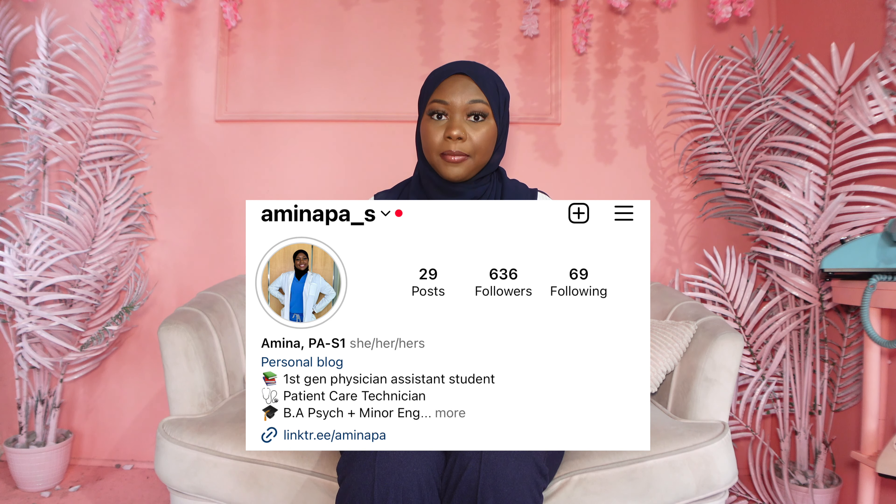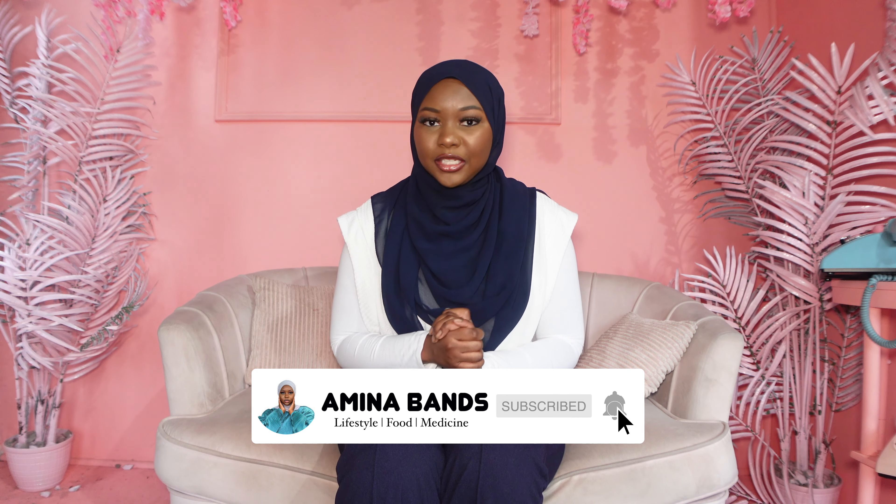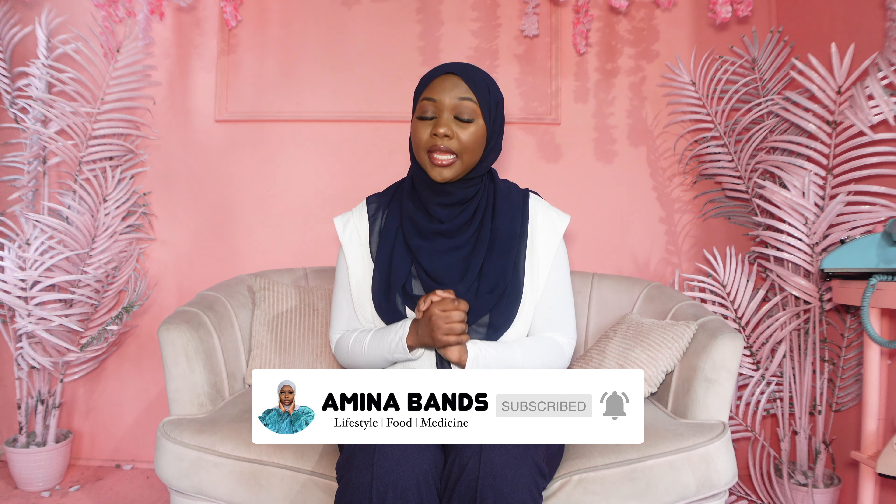I made a blog Instagram page recently so make sure you guys go check that out. I have a bunch of videos discussing my physician assistant journey and my physician assistant journey playlist. Please subscribe if you haven't already — we're on the road to 3K subscribers, hopefully by the end of 2024.